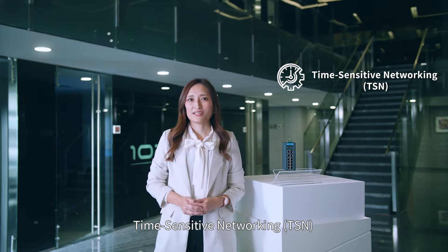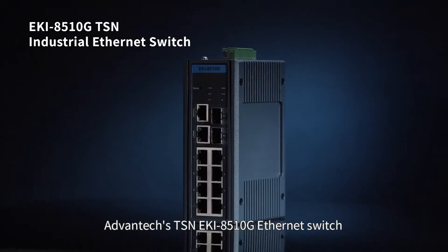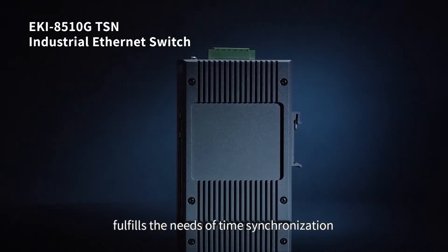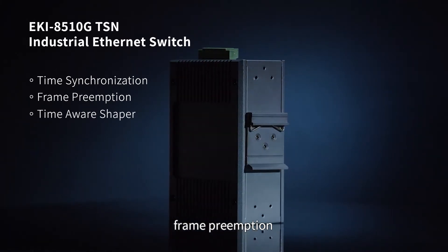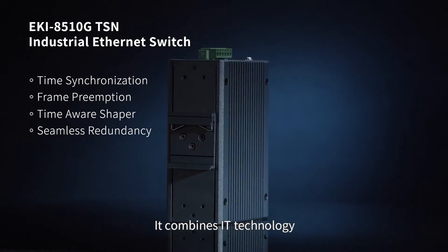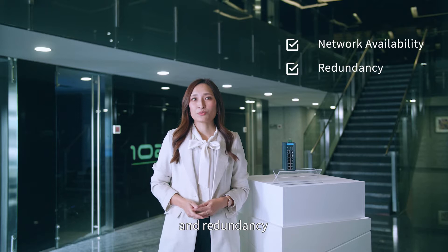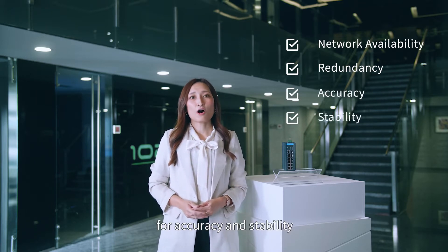Time-sensitive networking is the key to achieving this. Advantech's TSN-EKI8510G Ethernet switch fulfills the needs of time synchronization, frame preemption, time-aware shaping, and seamless redundancy. It combines IT technology, which emphasizes high network availability and redundancy, with OT technology for accuracy and stability.